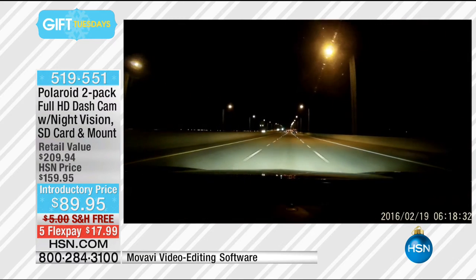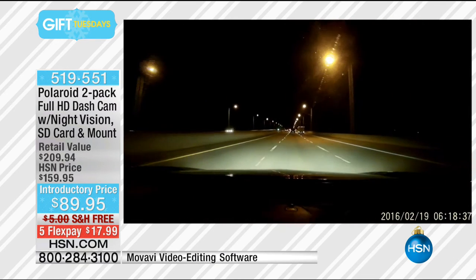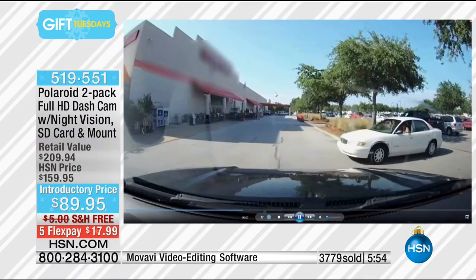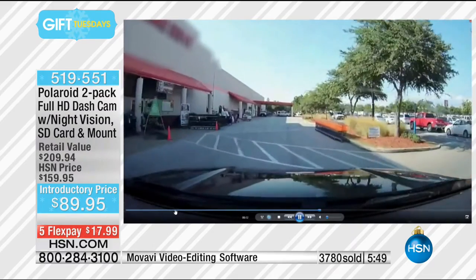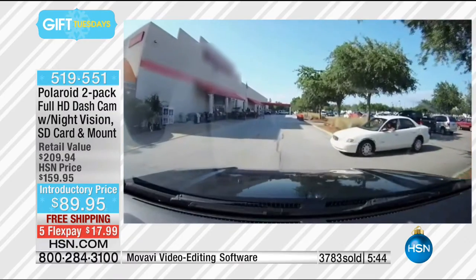The dash cam becomes that one true story. So many of us are distracted — adjusting the radio, the GPS, talking to kids in the back. The average distraction in the United States is just five seconds, and at 55 miles an hour that's enough to cover the distance of a football field while blindfolded. The truth is, these have become necessary. Nobody's going to claim they weren't texting, but everybody is fiddling with their radio, doing their hair.